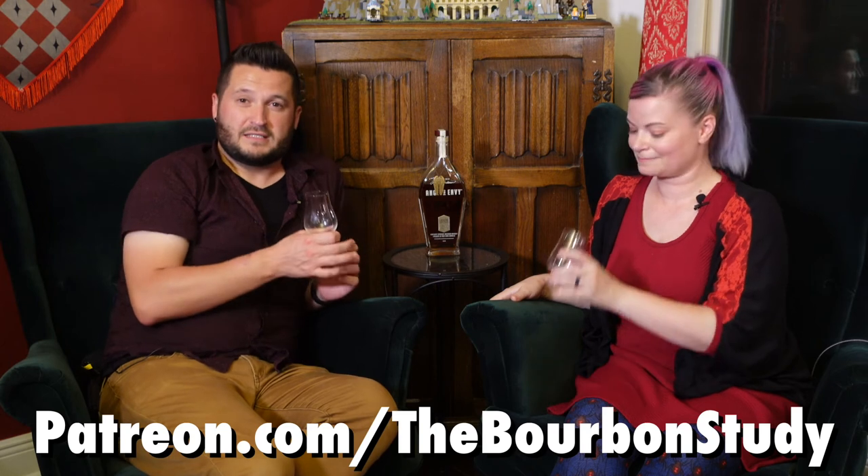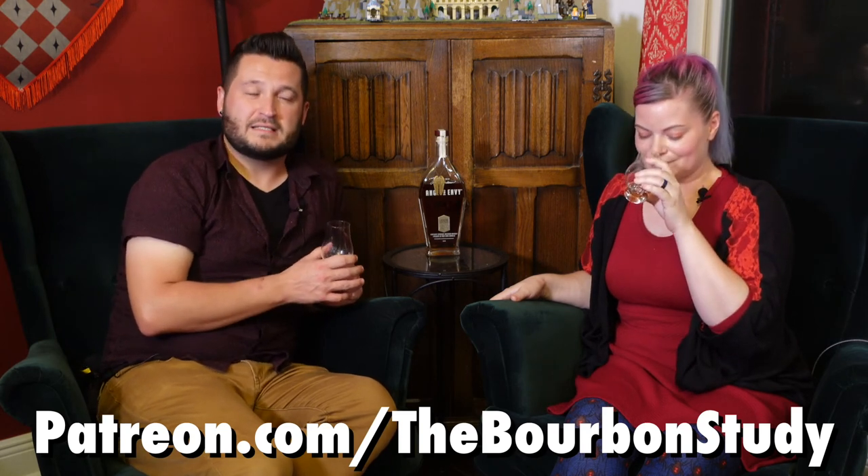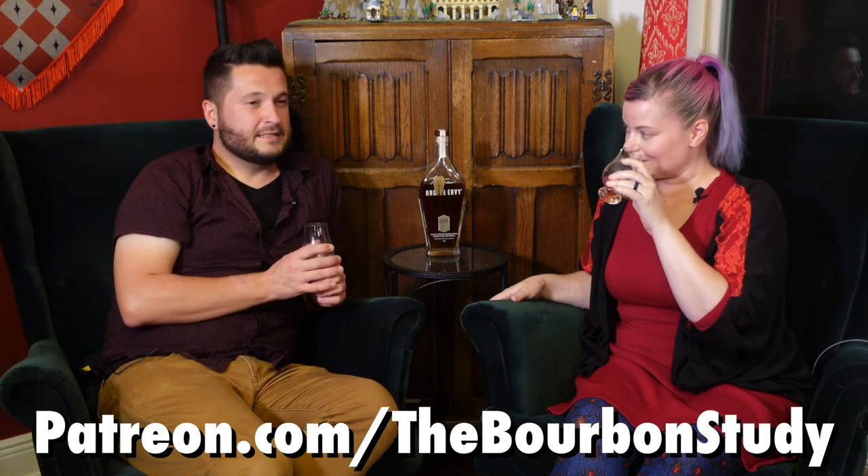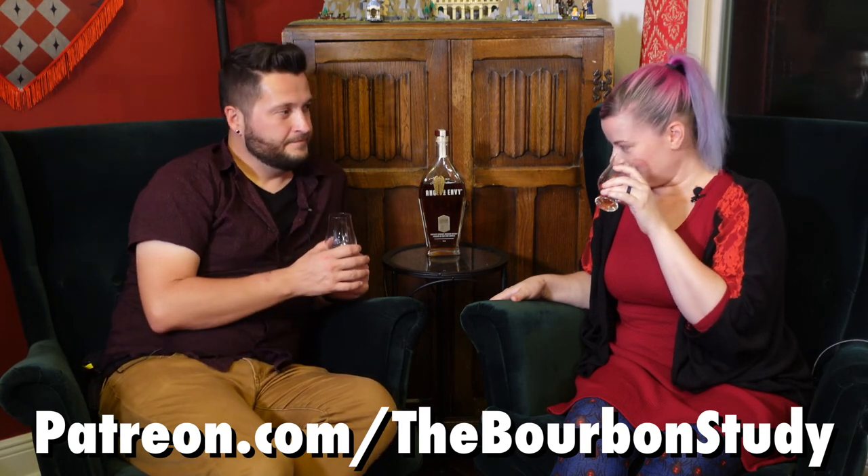Put it on the Patreon maybe! If you liked this video, thumbs up, subscribe to the channel. We have a Patreon at patreon.com/thebourbonstudy where we create exclusive content with fun tastings, comparisons, and road trips.